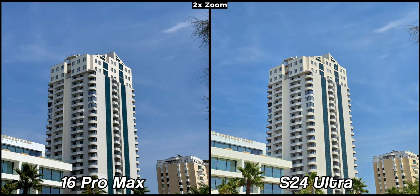Both devices offer 2x zoom without losing details and they both perform well in this regard. In this sample, the iPhone is very accurate while the Samsung is excessively vibrant. The perfect picture, in my view, would lie somewhere in between.